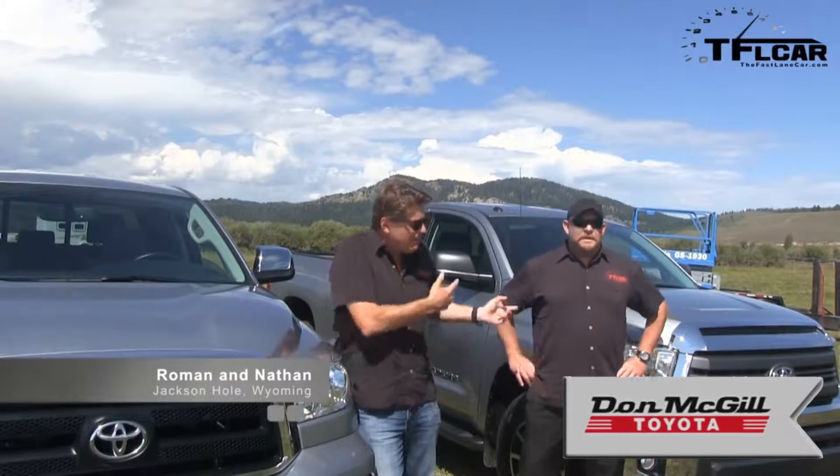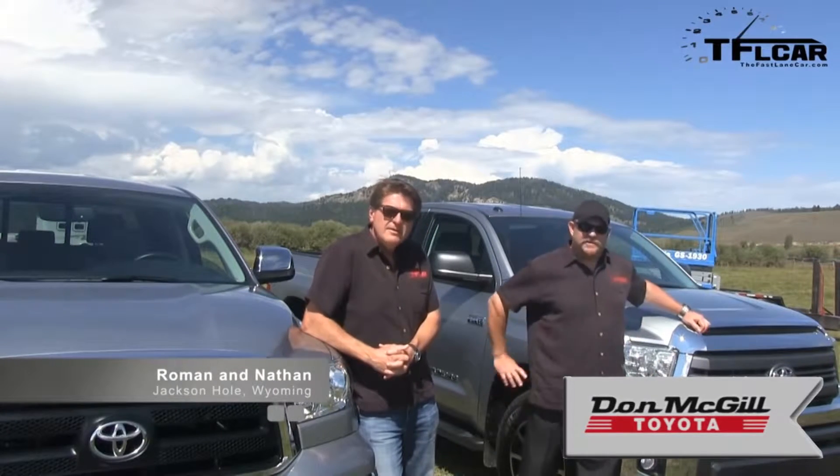Nathan, one of these trucks is not like the other, and that's because I'm standing next to the 2013 Toyota Tundra, and you are standing next to the 2014 Toyota Tundra. So which one should we take for a test drive?